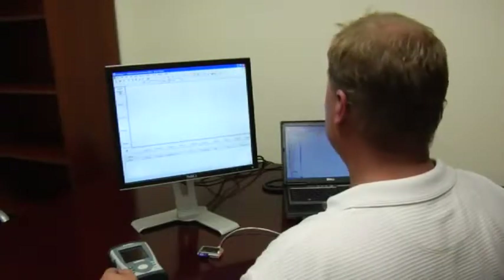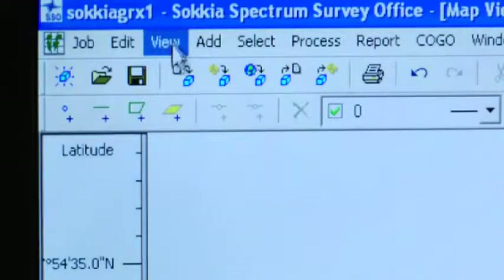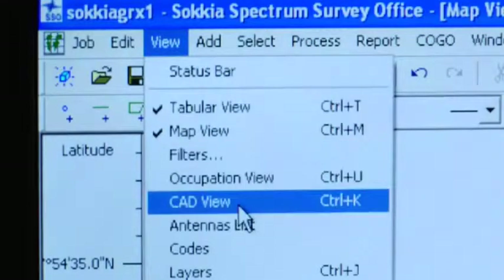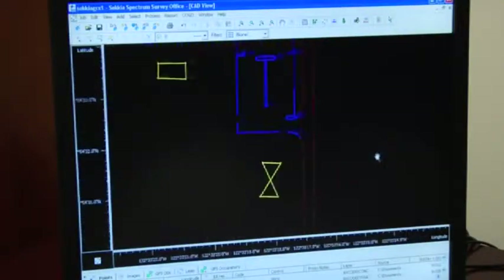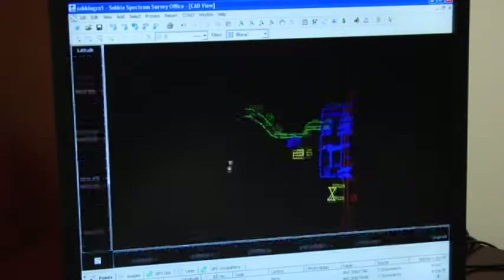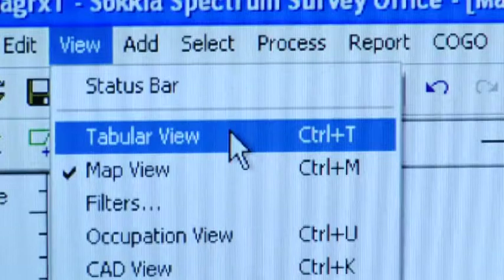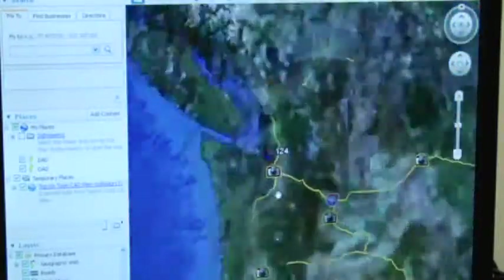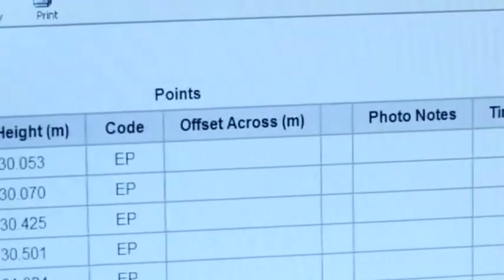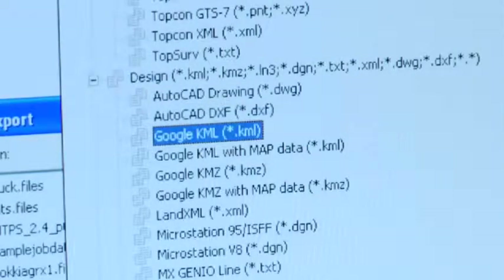Spectrum Survey Office provides the full range of GNSS operations, from RTK data analysis and error checking, to advanced static post-processing and adjustment. With multiple views, you can see your observations in graphical mode, analyze and edit in tabular format, or overlay your job in Google Earth. Output reports in either default or customizable formats, and export your data in most industry standard formats.